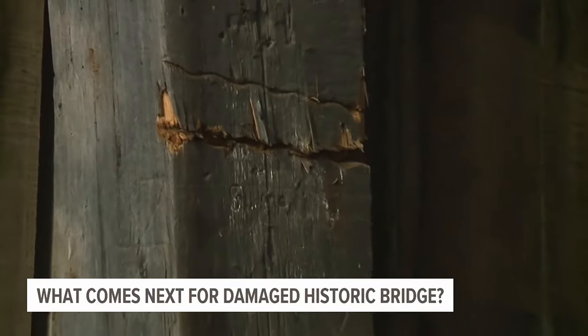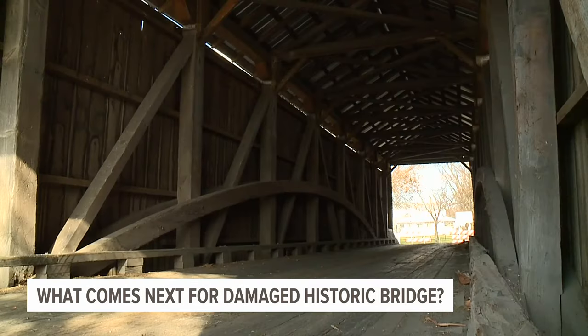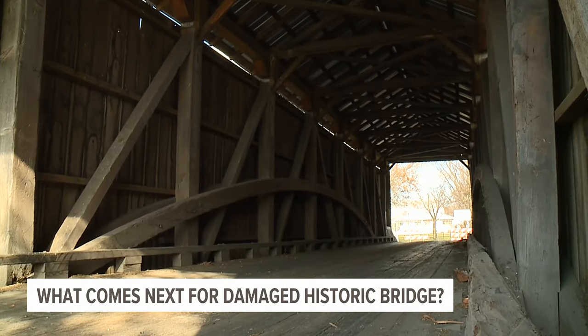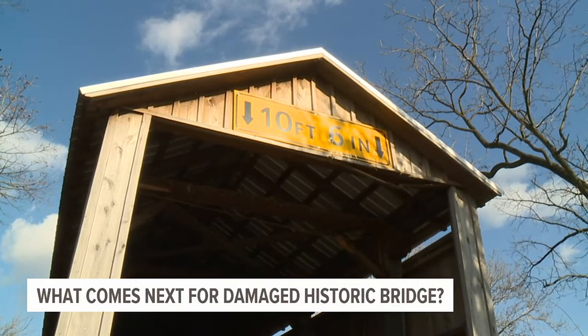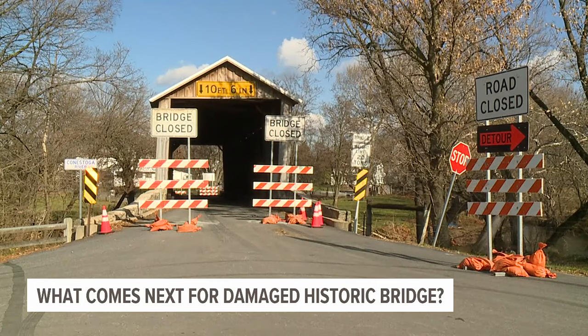PennDOT says it could take a while for the bridge to be fully repaired. Fortunately, an inspection showed no damage to the bridge deck, just to the upper supports.